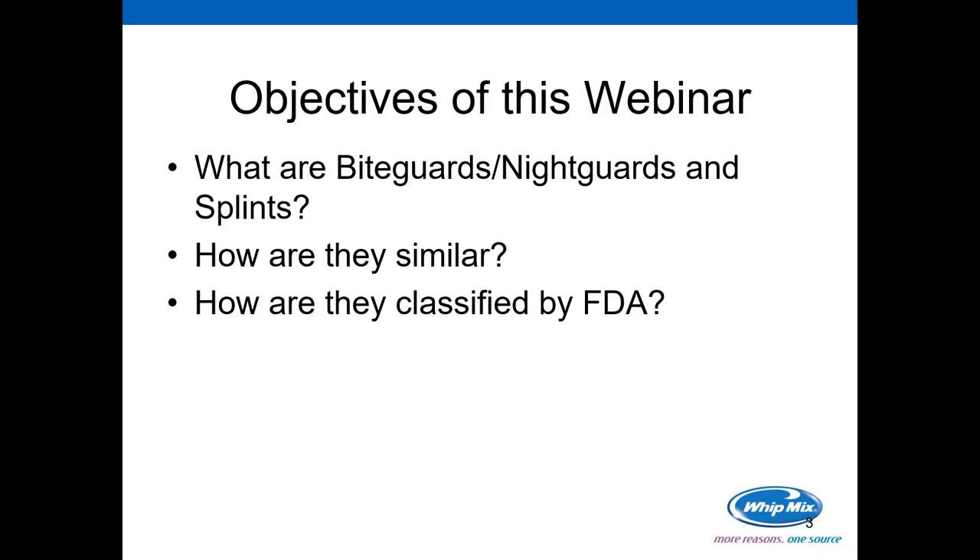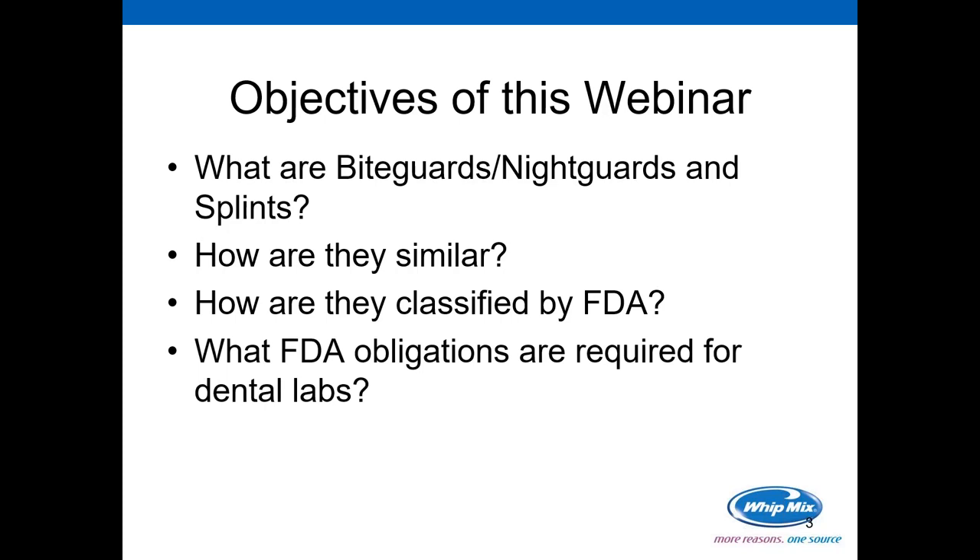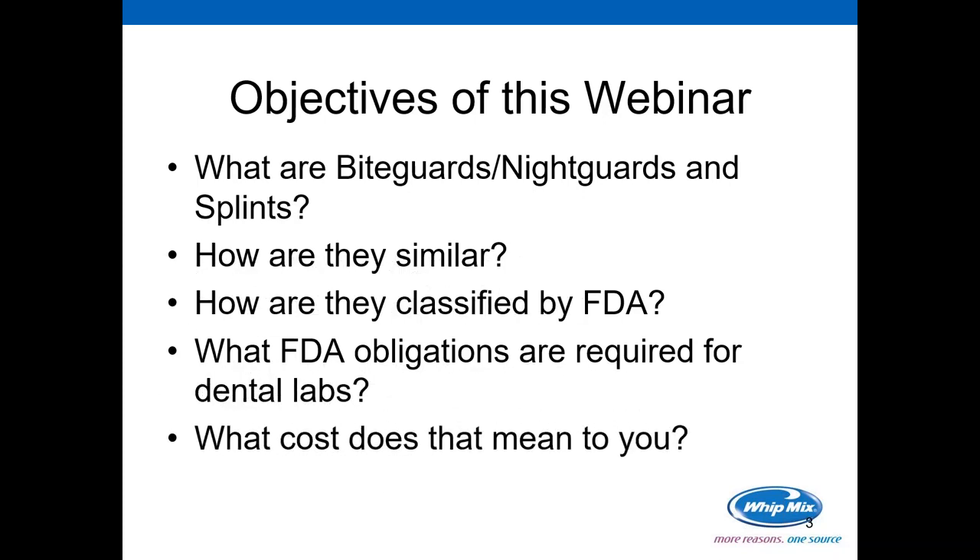What's really important is how they are classified by the FDA, since we're all in the dental community in some form or fashion and we work under the auspices of the FDA. This is a very important thing to know — what the FDA obligations are required for dental labs, and lastly, what cost does that mean to you?